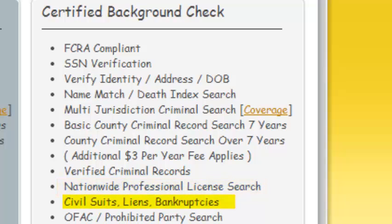Next is civil suits, liens, and bankruptcies, which include judgments. This search is pretty much self-explanatory — we use the individual's information to see if there are any matching records for each of those actions. Here is the OFAC prohibited party search, which basically sanctions individuals and entities who wish to threaten the security of the United States.